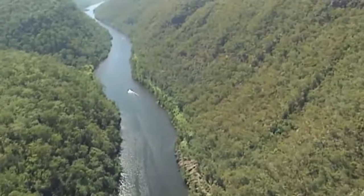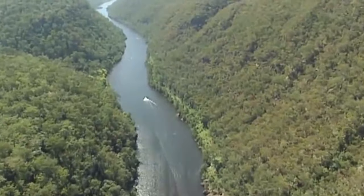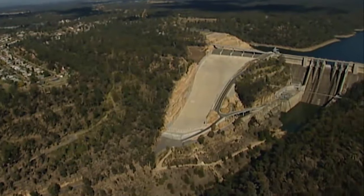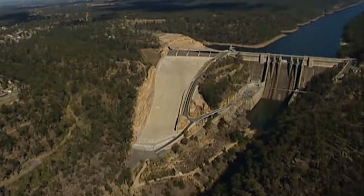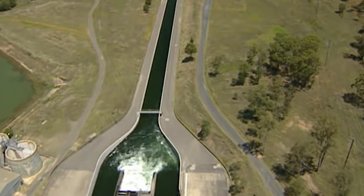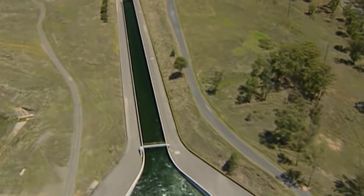Water quality at the dam is affected by many factors and can vary from day to day, so the Sydney Catchment Authority continually carries out tests to determine the best draw-off level to supply us for further treatment. Treatment processes vary at different locations depending on the technology of the plant and the water it receives, but the basic steps are largely the same.